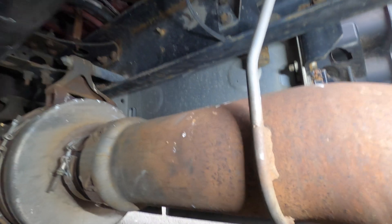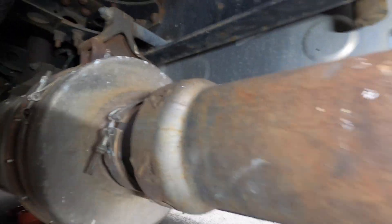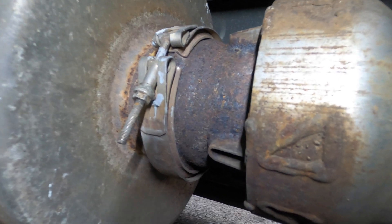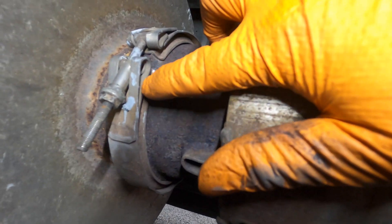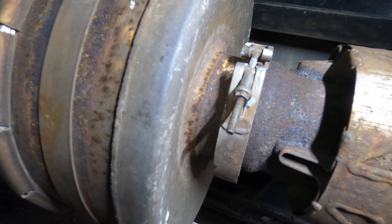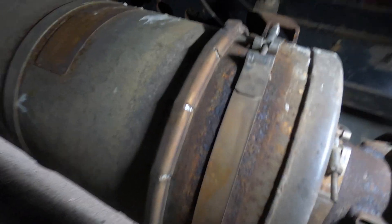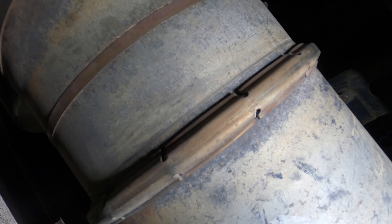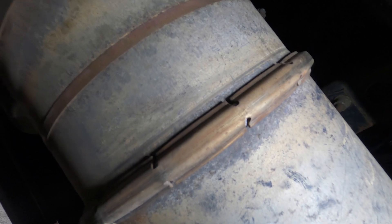We are under the truck right now on this MaxForce 13. You can see this gray stuff right here — that's anti-seize — so I can tell somebody was messing around with the DPF previously. Also looks like we've got some new gaskets up in here and right here too. Could be it was leaking and they resealed it but never checked the condition of the DPF itself.